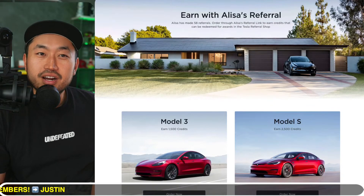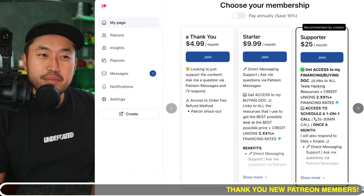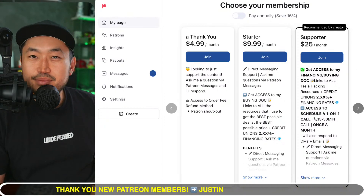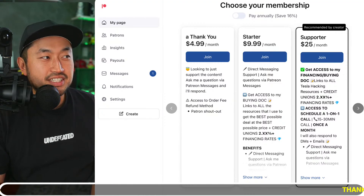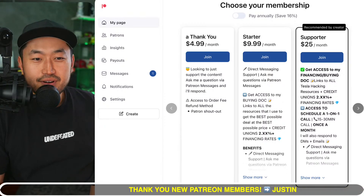We're going to jump into the live stream comments, but before we do — this video is sponsored by my Patreon link down below in the description. You can support the channel and get access to the ultimate Tesla buying guide, which has the best rates for credit unions and financing that are all better than Tesla financing. Definitely check out the Patreon link down below.